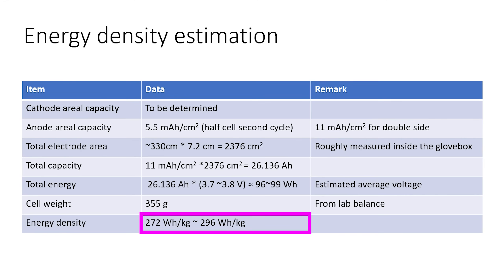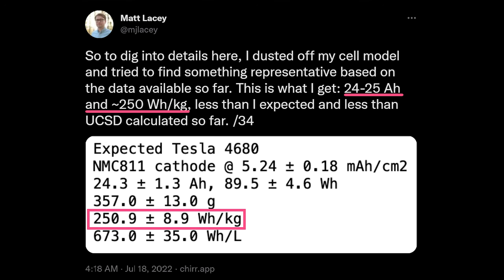As a final note, how was the estimate I provided in the first teardown video so far off? I said 272 to 296 Wh per kilogram, and what we got was 244 Wh per kilogram. It's worth noting I said the lower end of the range was more likely, and I stated the range was calculated rather than actual. The energy density estimation from UC San Diego was a rough theoretical value rather than a fully modeled battery cell, and there were gaps in the information we could extract. A shout out to Matt Lacey, who used the data from my first 4680 teardown video to obtain a more accurate estimate through battery modeling — using decades of knowledge to refine the energy density estimate. There are levels to the battery modeling game.